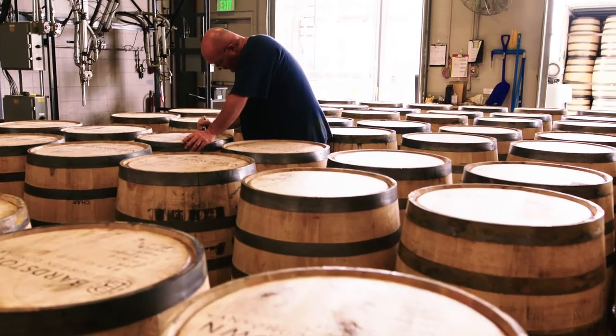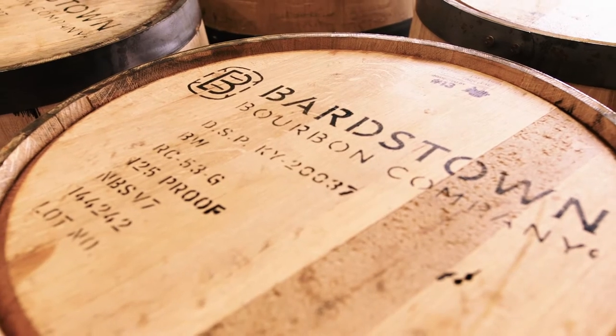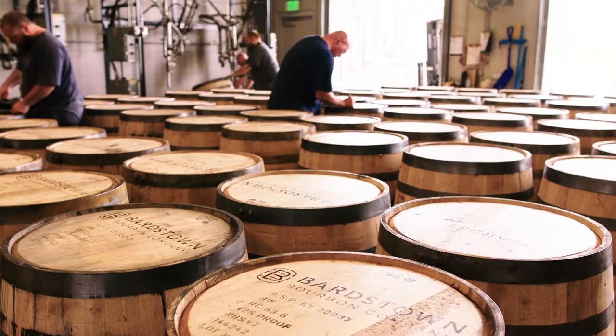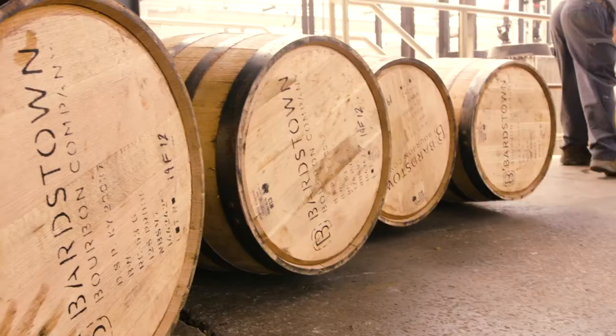Right now we have 22 customers, soon to be 24, and we have approaching 40 recipes — that being different production of different products. Here at Bardstown Bourbon we have a customer base where some of them require a different spec on the barrel.